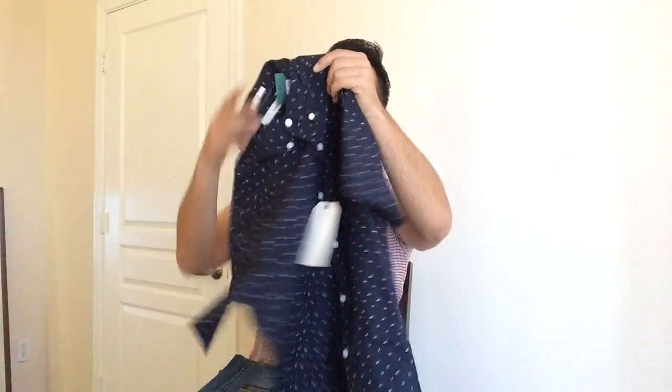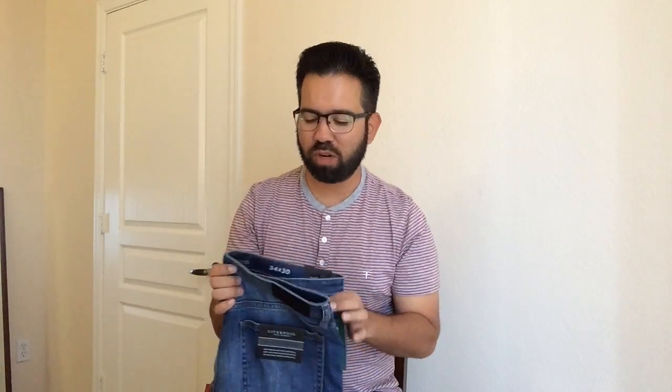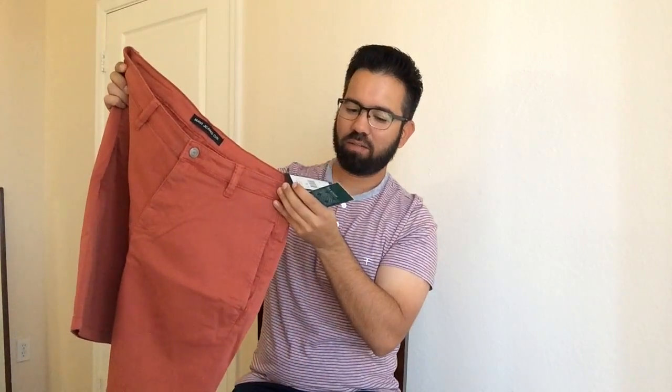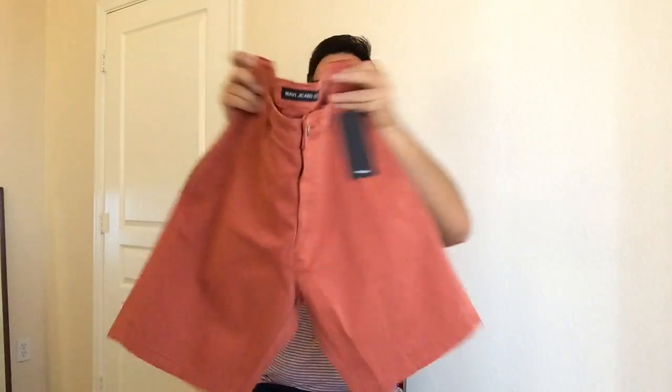Next is a button-up — I really like the pattern on this one, also from Hawker Rye. This is really neat. I opened up my style profile this time around because I wanted a more diverse box. Normally I don't like receiving jeans in these boxes, but here we have a slim straight 34x30 from Liverpool Jeans Company, designed for comfort and performance. And this is a pair of chino shorts — a size 34 from Mavi Jeans Company, which is definitely going to be great for spring and summer.